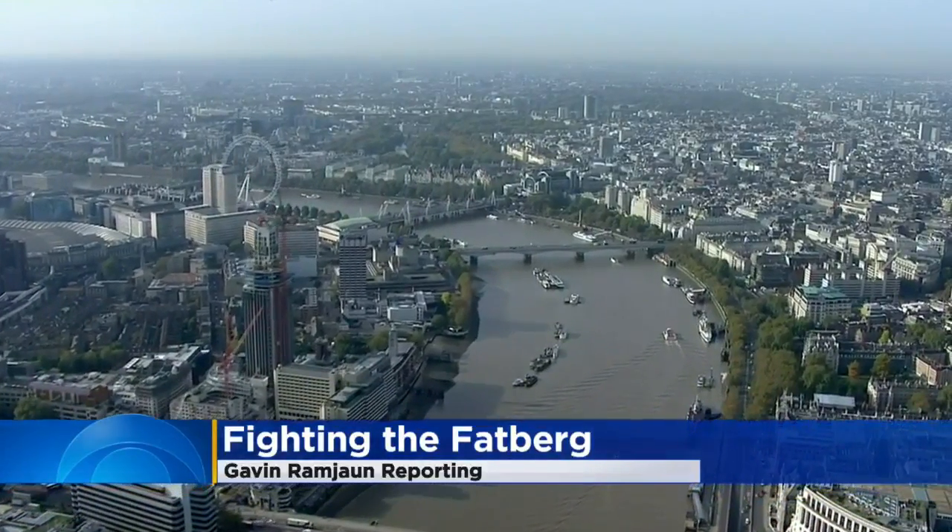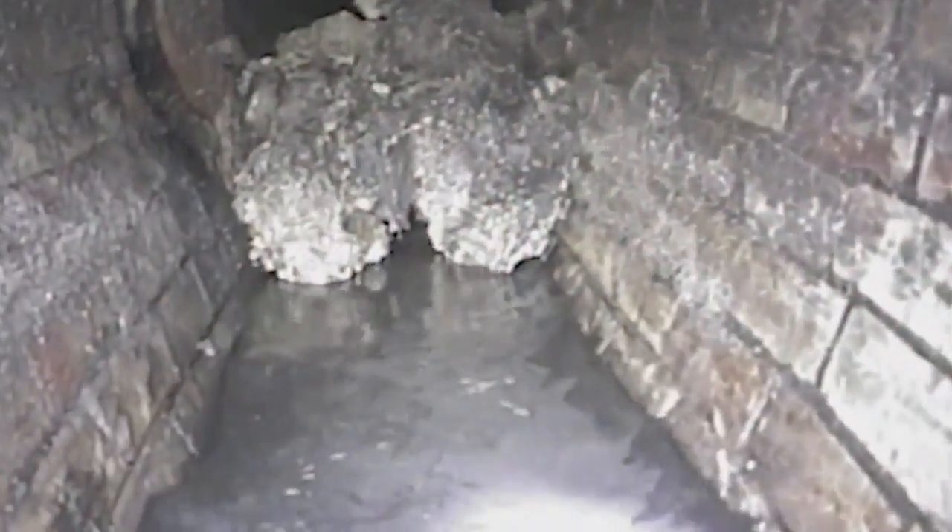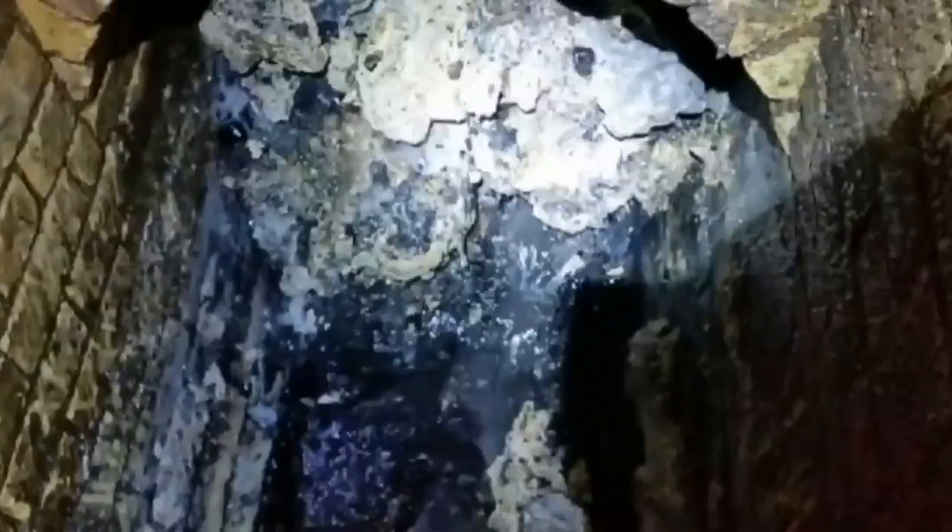Below the surface of England's capital city lies a dark and disgusting problem. It smells pretty unpleasant. In the 150-year-old sewers of East London, a huge mass of waste, known as a fatberg, is blocking a substantial stretch of the system.